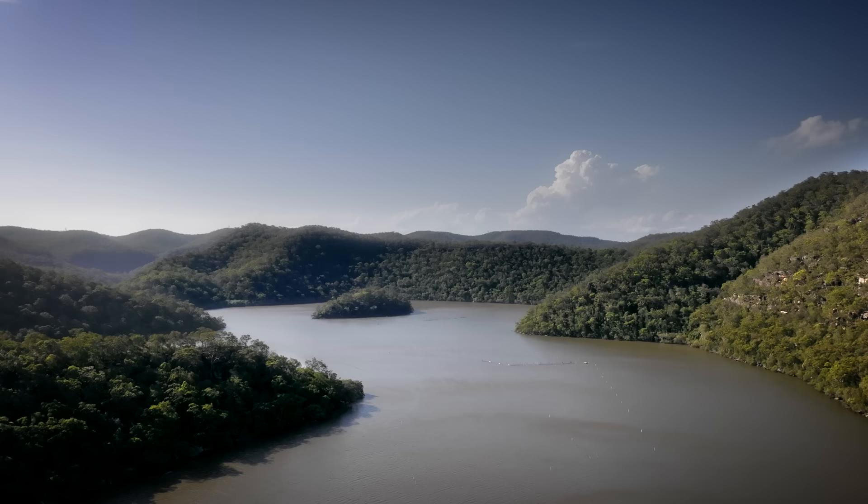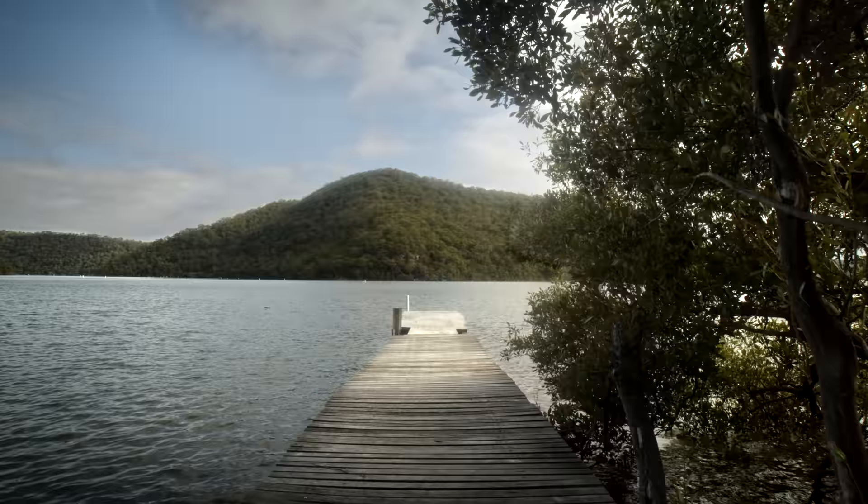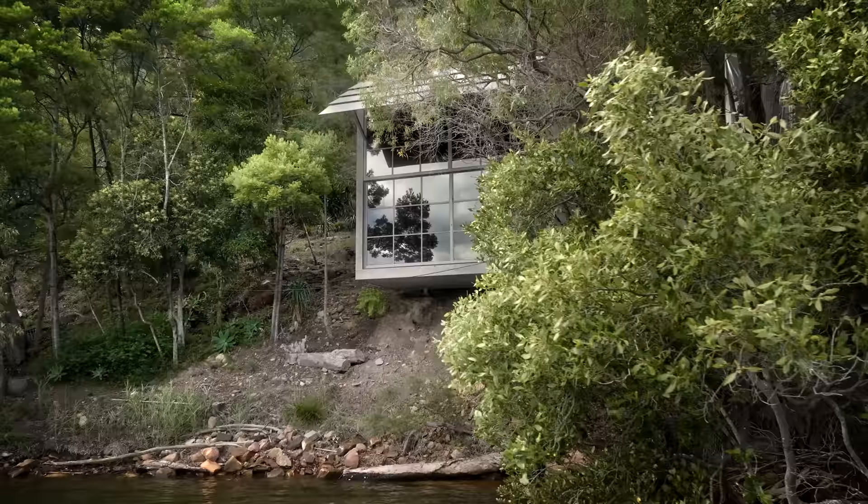The most important element was of course the landscape, and starting to design here was a reaction to this extremely strong and unique landscape, with this deep slope going down to the water.